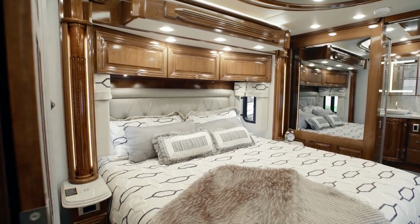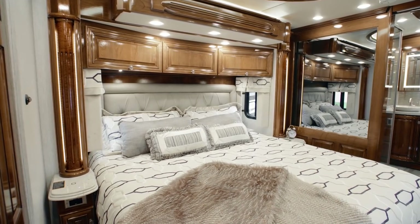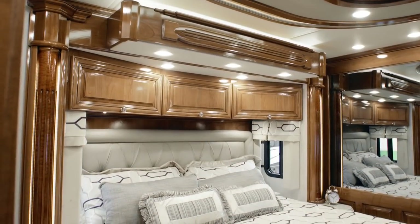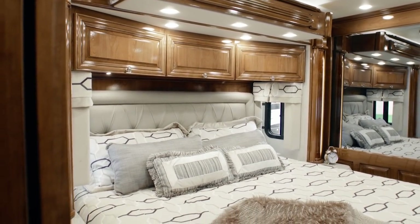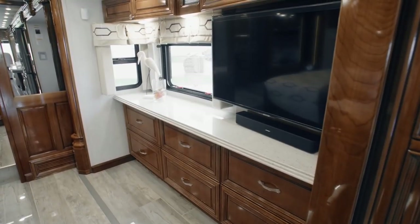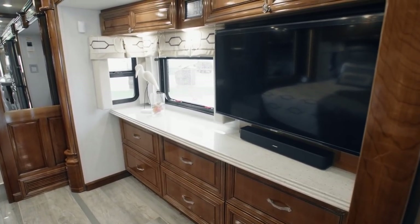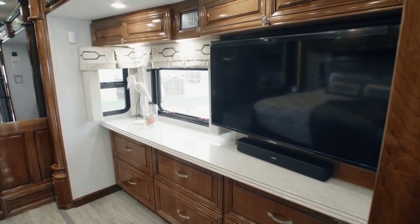In Essex's master suite, discover a king-size bed topped with a Sleep Number adjustable mattress and an ultra-soft throw blanket. Flanking the bed are two nightstands, each equipped with a wireless charging mat to ensure your devices are ready to use. Entertainment is at your fingertips with the Samsung 4K LED TV, Blu-ray DVD player, and Bose Bluetooth-compatible soundbar.